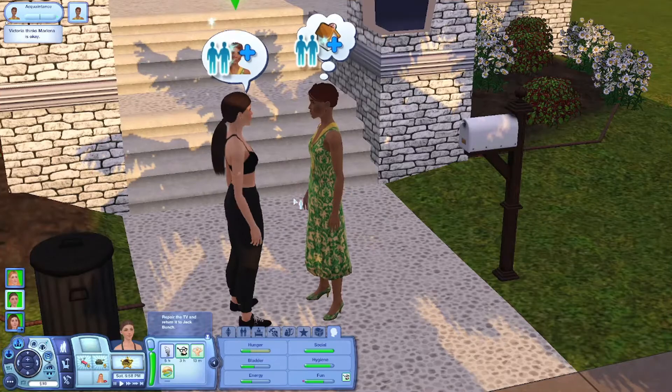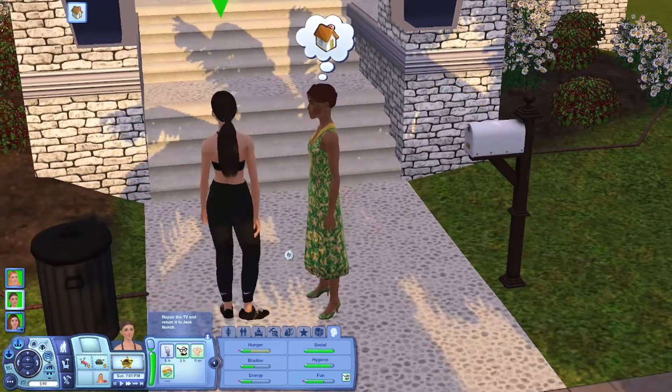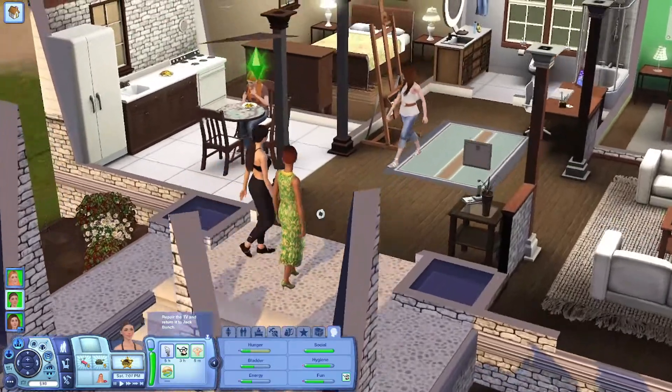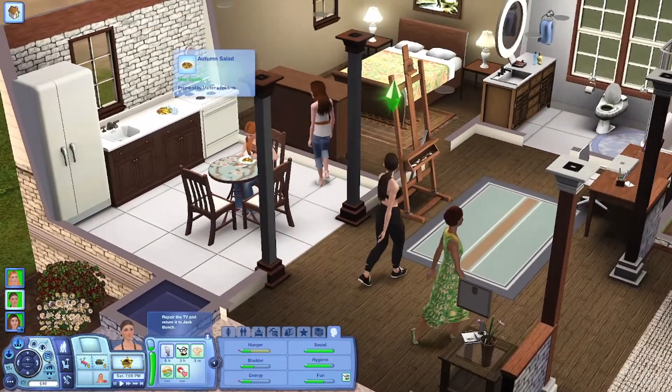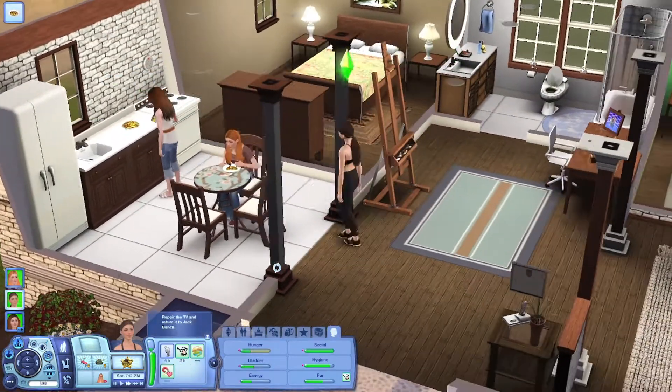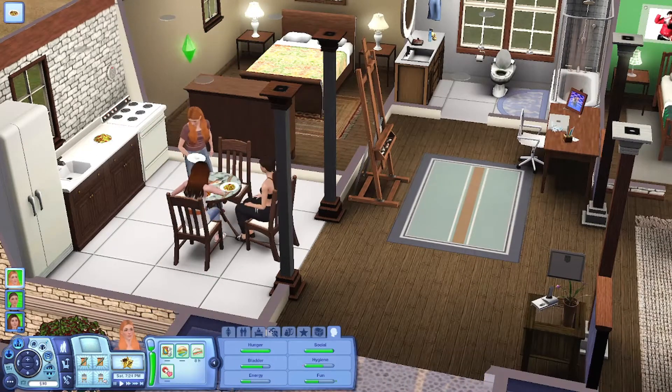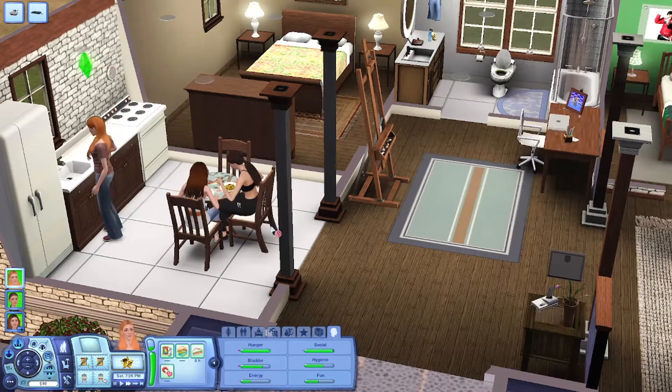I guess we can invite her inside - she's apparently checking you out. Hi there. We were just about to eat dinner, but I mean I guess you can join us if you want. Fiona's already done, so go back to writing your book. Did Victoria follow us home from the gym? Because she looks like she's fatigued.